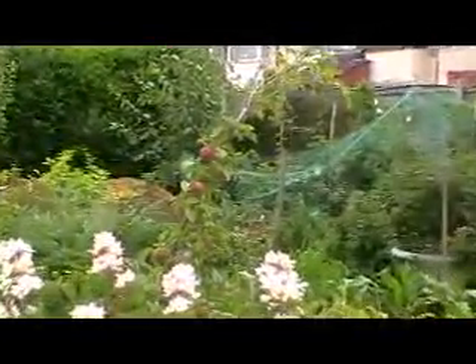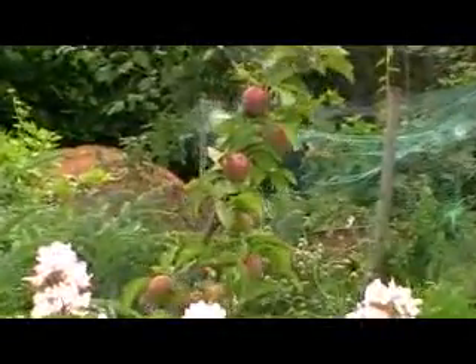It's the Egremont Russet apple tree — it's its first year.